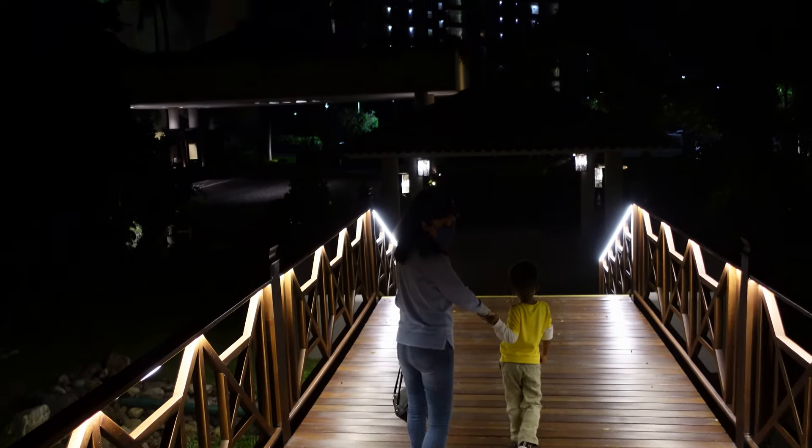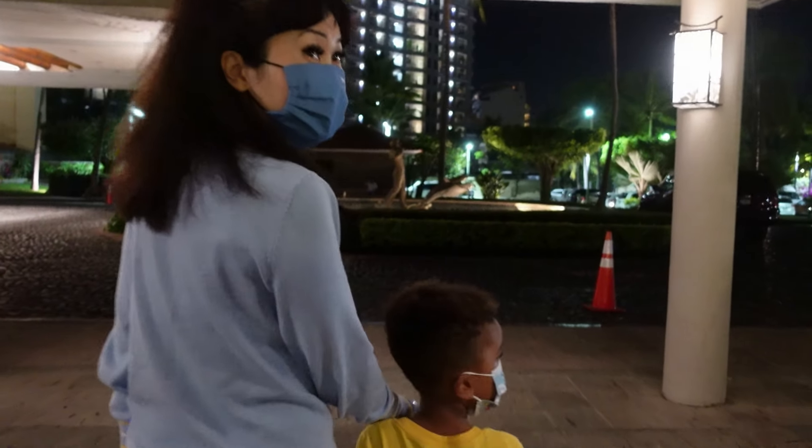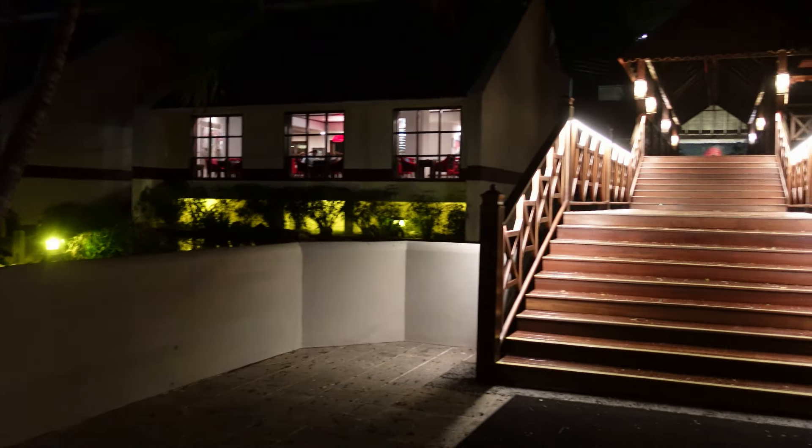Look at this nice lighting - the stairs are lit up, and look, that's the restaurant right there. This has been such a wonderful experience, and I highly recommend this restaurant. Whenever you find yourself in Puerto Vallarta, don't hesitate to come and visit Mikado Japanese Restaurant - you will not regret it. If you like this video, please subscribe to our channel and I'll see you in my next video!